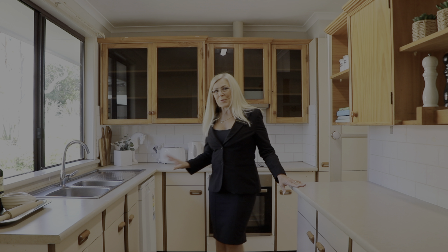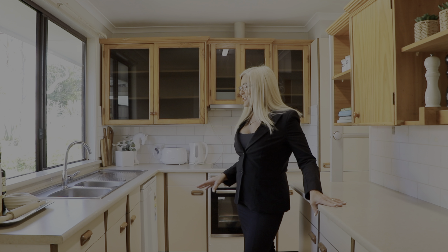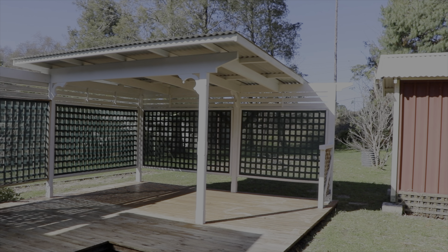I'm in the kitchen now. It's at the back of the house and it has so many cupboards and drawers, lots of preparation space, and it looks out over the backyard.